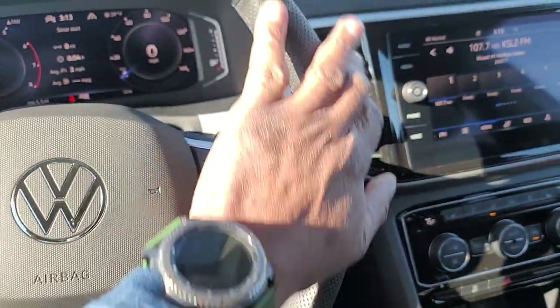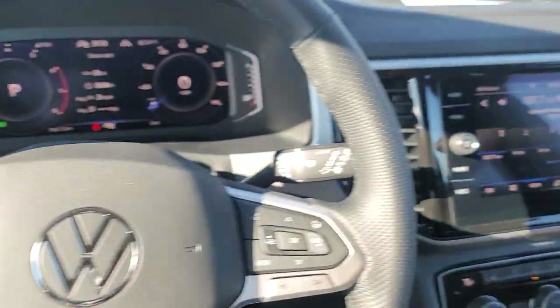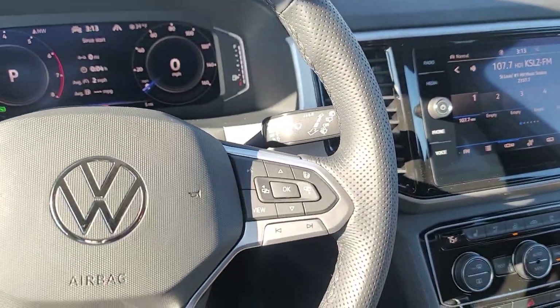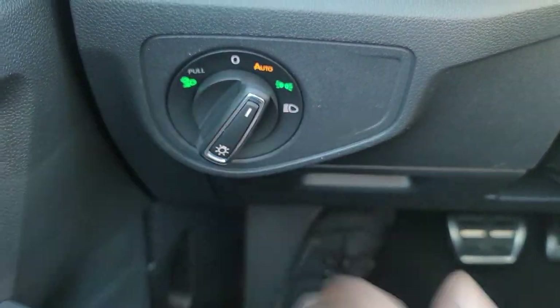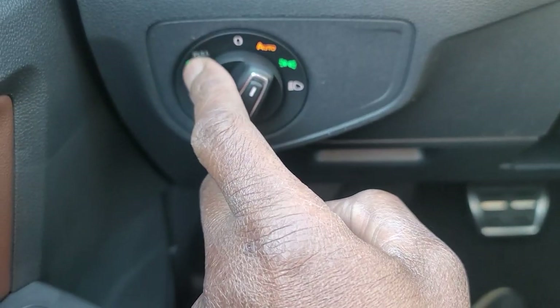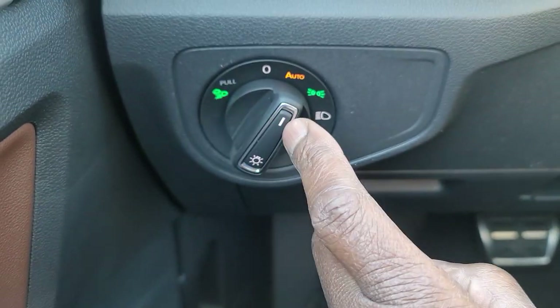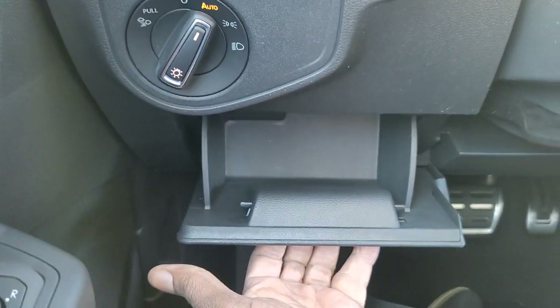It's got this fork grip on the R-Line models that comes at 9 and 3 — kind of like the dimple golf ball feel. Very nice, gives it a sporty grip. Automatic headlights right there. Your all-weather lights — you just pull out on that, they're like fogs. And then you also have dynamic cornering lights as well. Coin box for storage right here.